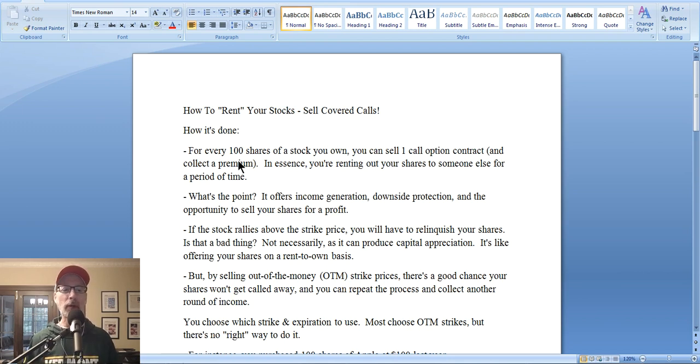So what happens when you sell that call option contract? In essence, you're renting out your shares to someone for a period of time, and there's a chance that depending on where the stock trades by the expiration date, your shares could get called away. Some people ask: what's the point of selling a covered call? Well, it can offer income generation — when you sell something, someone's going to pay you for it, so you're collecting income.